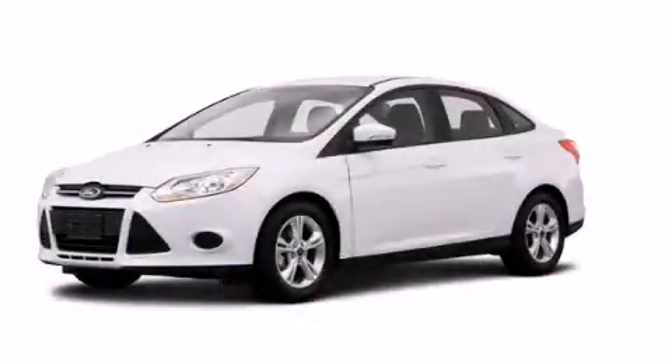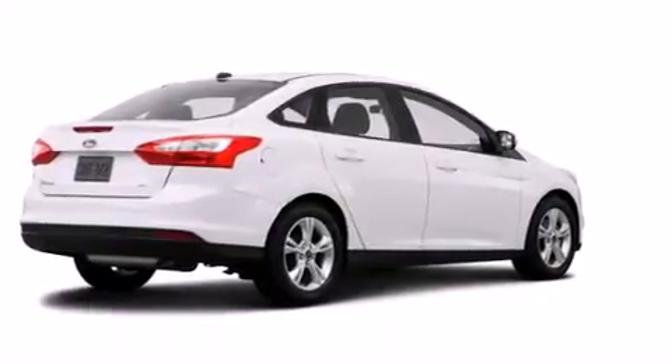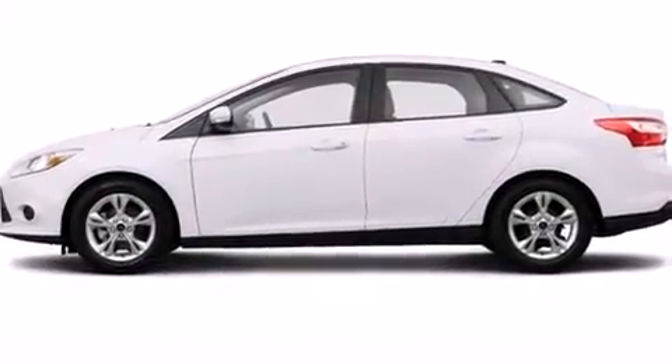This is a brand new 2014 Ford Focus. Its top features include speed sensitive volume controls and traction control and stability control systems.